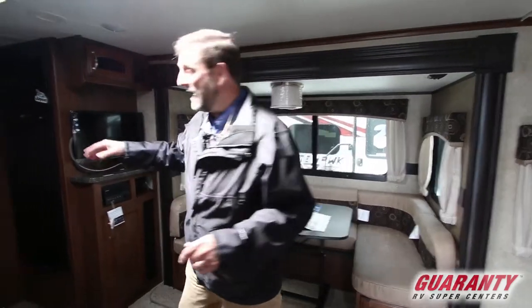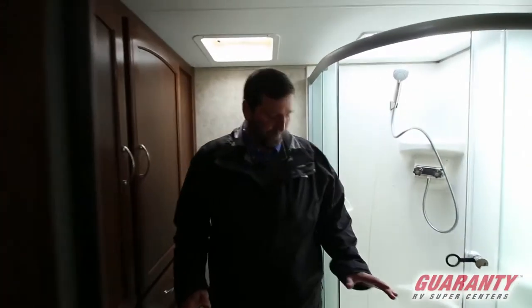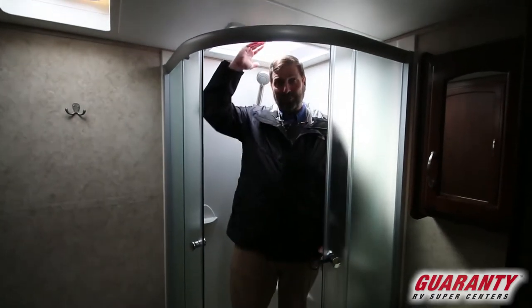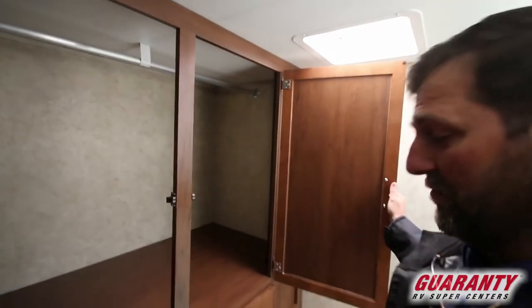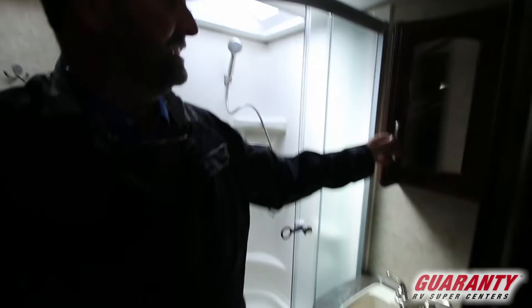Let's start here with the bathroom and work our way around. This has got a dynamite bathroom. The stool is located so everybody can get their knees right out. It's got a great big shower with a skylight, plenty of room for tall people. Room to turn around and change your clothes, and a very large wardrobe with lots of hanging storage. It's got a nice sink, a medicine cabinet, and a towel rack.